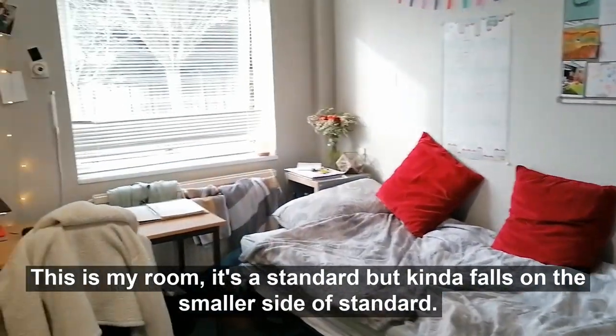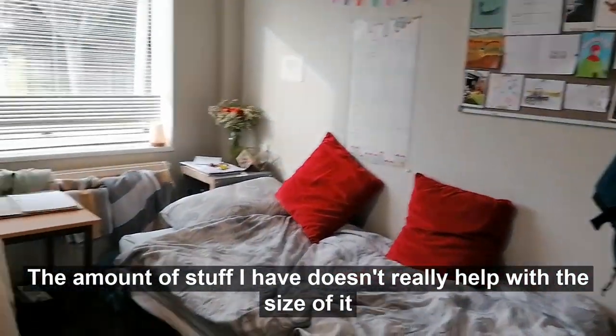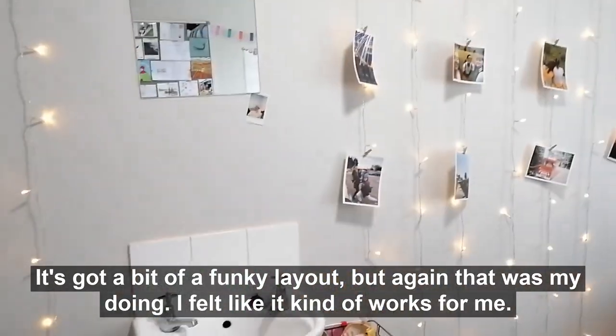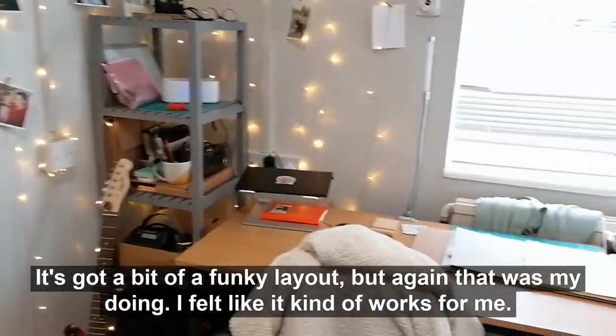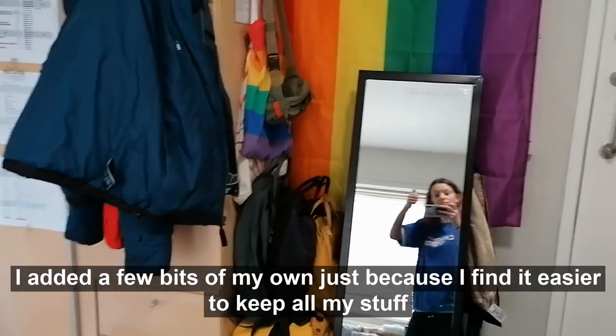This is my room. It's a standard room but kind of falls on the smaller side of standard, and the amount of stuff I have doesn't really help with the size of it. It's got a bit of a funky layout but that was my doing — I feel like it works for me. Every room comes with a mirror, sink, desk, chair, and wardrobe. I added a few bits of my own just because I find it easier to keep all my stuff.